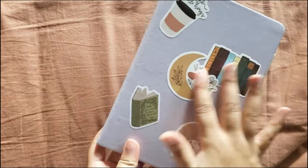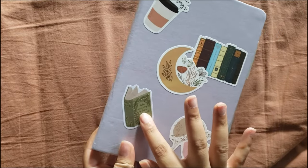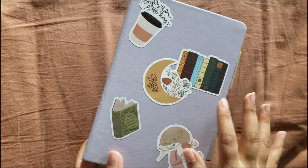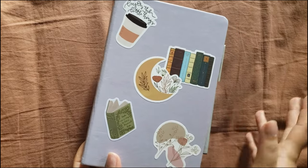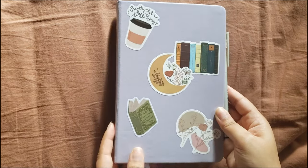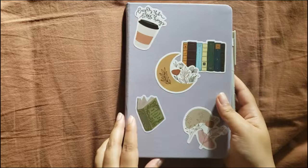I just put some stickers on here. Some stickers were gifted to me, and a lot of these were in sticker packs that I got from Tmue — either a Boho sticker pack, a Taylor Swift sticker pack, or a Good Vibes sticker pack. I just decorated it with these different stickers. There's nothing on the back, but I might put some on later.